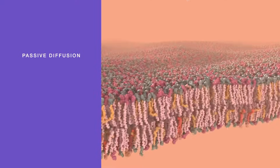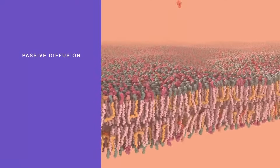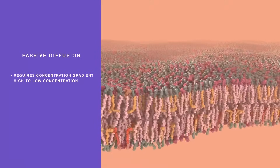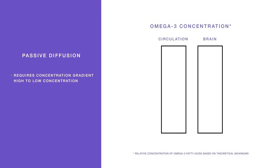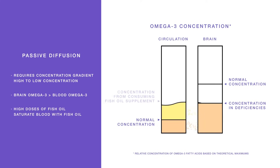Passive diffusion is where the omega-3 simply moves through the cell membrane, but it works on a concentration gradient, going from high to low concentration. The problem with fish oil is that the brain already has a high concentration of omega-3 fatty acids. Even in individuals with existing deficiencies, the concentration of EPA and DHA phospholipids will be higher in the brain than in the blood. This is why people are recommended to take high doses — essentially saturating the blood to force the omegas into the brain.